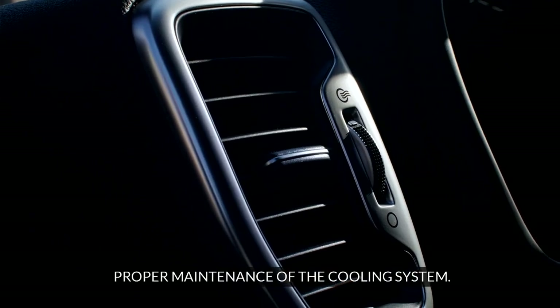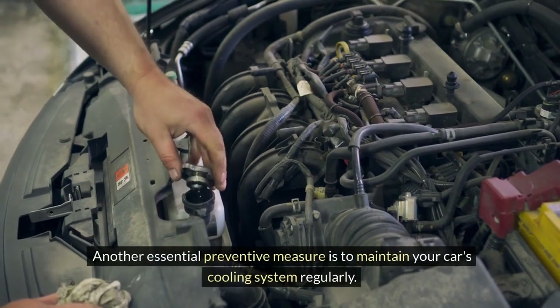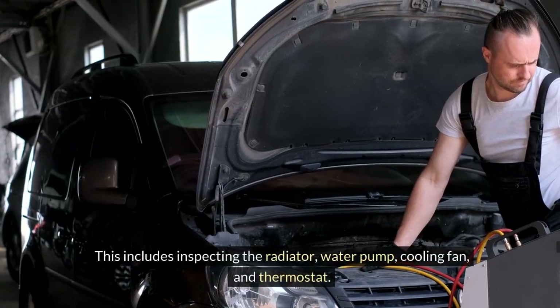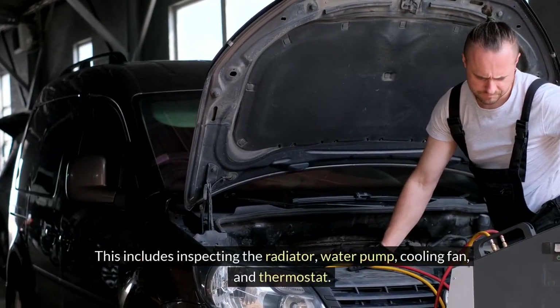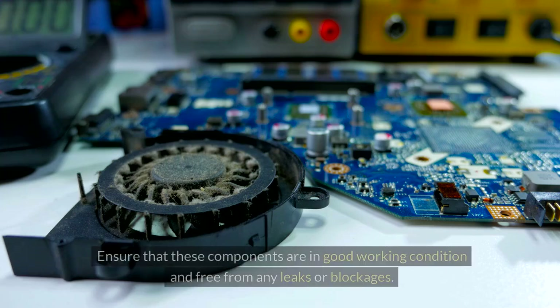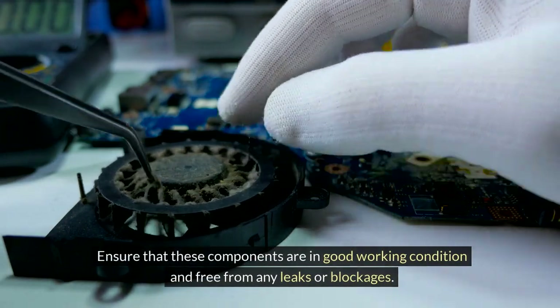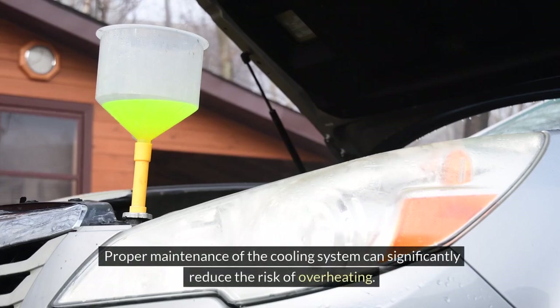Another essential preventive measure is to maintain your car's cooling system regularly. This includes inspecting the radiator, water pump, cooling fan, and thermostat. Ensure that these components are in good working condition and free from any leaks or blockages. Proper maintenance of the cooling system can significantly reduce the risk of overheating.